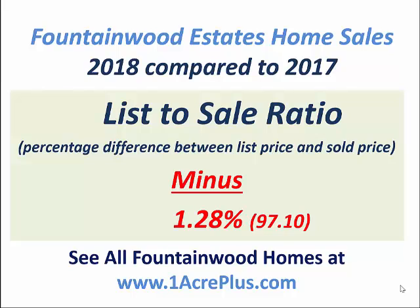The list-to-sale ratio is the difference between the contract price and what the seller was asking. That went down a little over a percent, and the average was 97.1% — still a very strong ratio, even though it fell some.